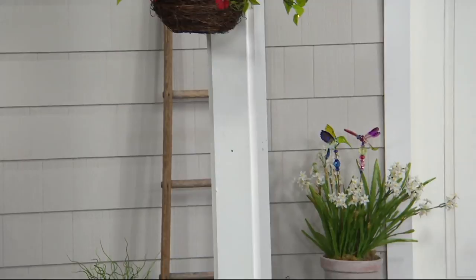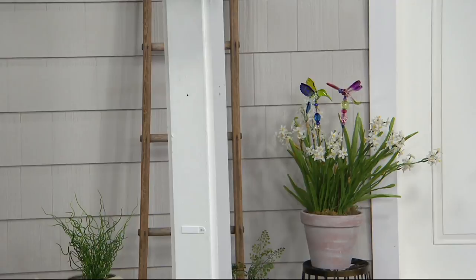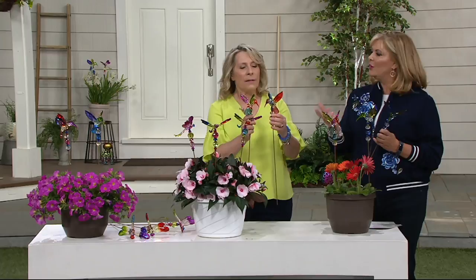Look how pretty that is! I put one of each from both sets in there — a hummingbird with a dragonfly — so if you can't decide, you'd love both of them. They are very magical and special. We put them in window boxes and they look absolutely amazing. So pretty in a window box.